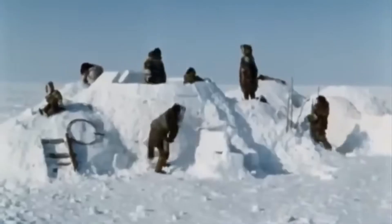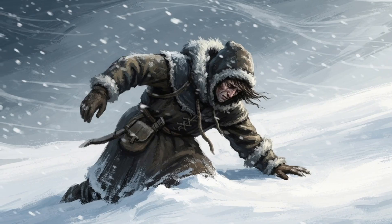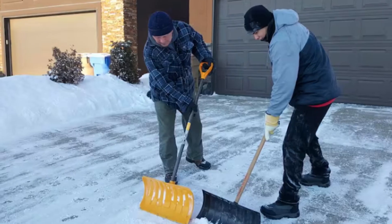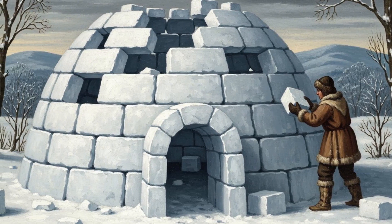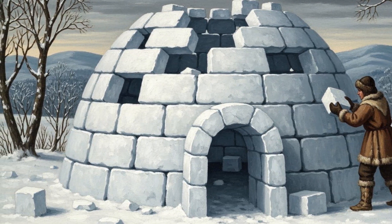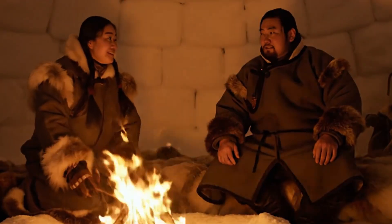And they've not only survived it, they've mastered it — with knowledge passed down through generations, turning the deadliest cold on Earth into a place where life still thrives. So how do you build a life in a place where the cold can kill you faster than hunger? The answer isn't found in fancy technology or thick concrete walls. It's found in snow. For the Inuit, snow became the foundation of one of the most ingenious shelters ever created by human hands — the igloo. Simple at first glance, yet brilliant in design, this dome of snow has kept families warm, safe, and alive for thousands of years.